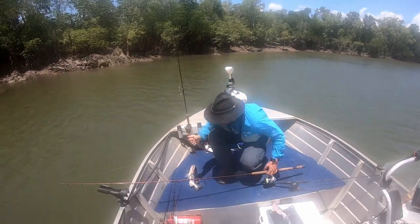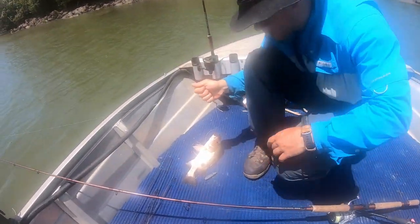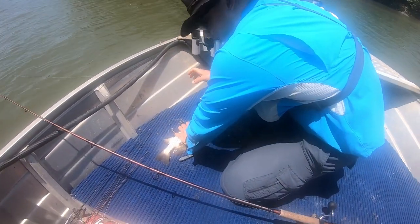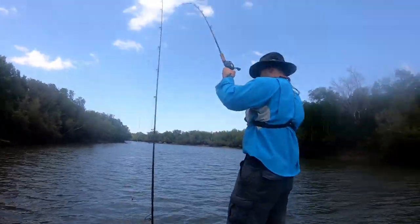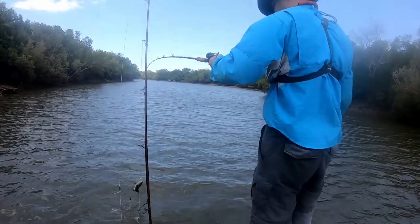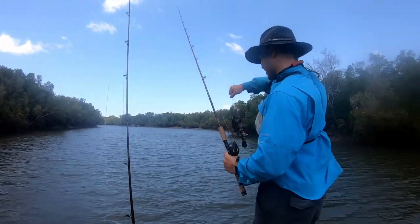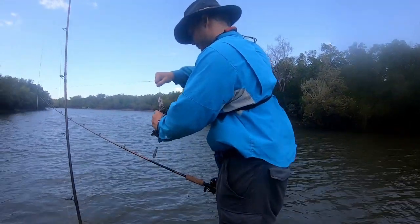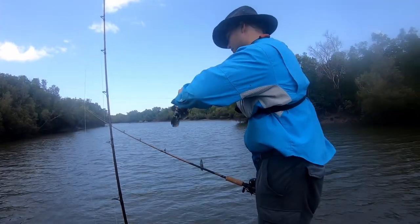It was in the water for like two seconds. I literally watched you put it down and then bang, bang, bang. Oh, I love it! Jason just landed this nice pan-sized goldie.